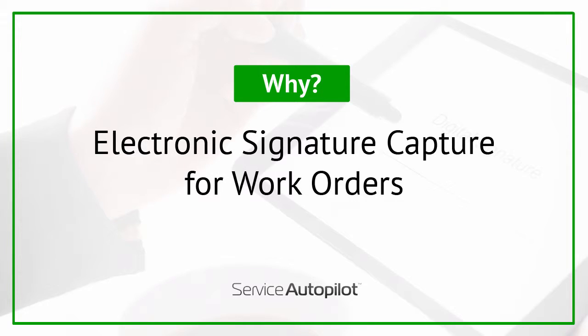Electronic signature capture for work orders is a popular feature with companies that require a signature when work is performed and when work is completed. It's especially popular with commercial companies who are trying to ensure that they will not incur liability later when the manager of the property or the purchasing manager says that the work wasn't completed to specifications or that the work was never approved.